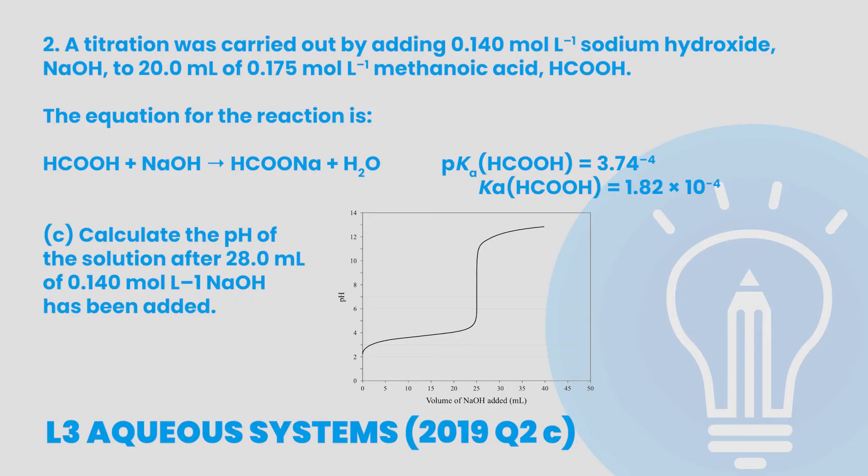Here is a Level 3 aqueous systems example question. The titration was carried out by adding 0.14 moles per litre of sodium hydroxide to 20 millilitres of 0.175 moles per litre methanoic acid. The equation for this reaction is: methanoic acid and sodium hydroxide react to create sodium formate and water. Calculate the pH of the solution after 28 millilitres of 0.14 moles per litre of sodium hydroxide has been added. We can see from the graph that the equivalence point was hit at 25 millilitres of sodium hydroxide added, and we know that we'll have an equal amount of acid and base present at this point.